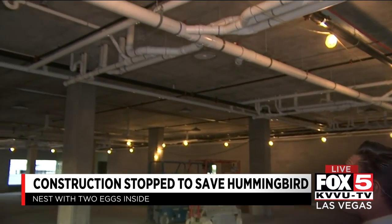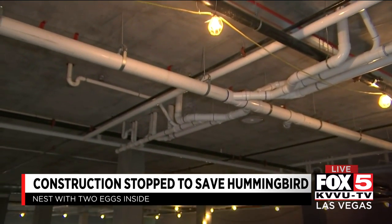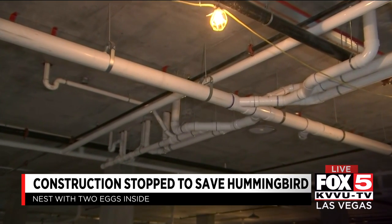About a week ago, the construction team here at Share Downtown found a hummingbird nest inside this underground parking garage. It's about to become an apartment building. They were set to put some insulation around these pipes, but that hummingbird and her two small eggs put a stop to their year-long project.